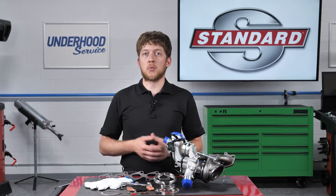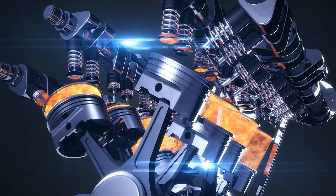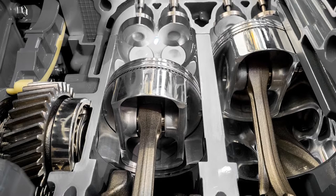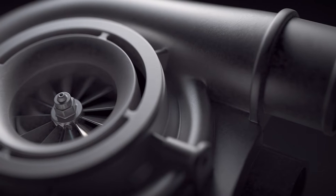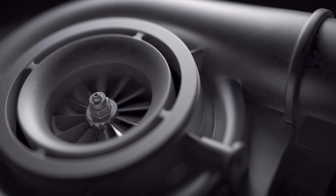How does a turbocharger work? Let's talk about it in simple terms. Gasoline engines burn a mixture of air and fuel. The engine can only draw in a fixed amount of air on its own, so the ECU controls the amount of fuel added to the combustion chamber to maintain that optimum air and fuel mixture. Turbochargers can increase the airflow into the engine, meaning more fuel can be added and the engine can make more power.